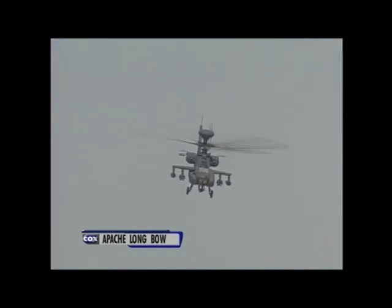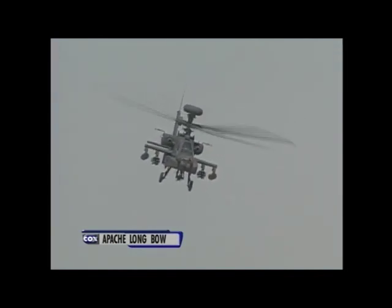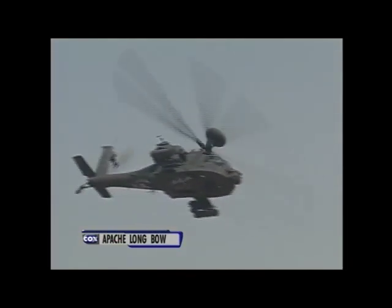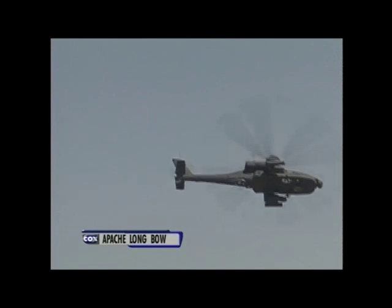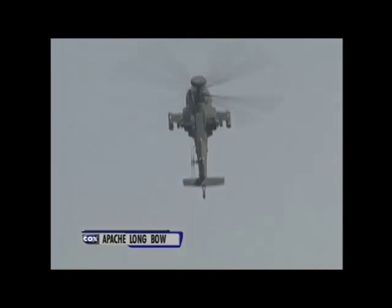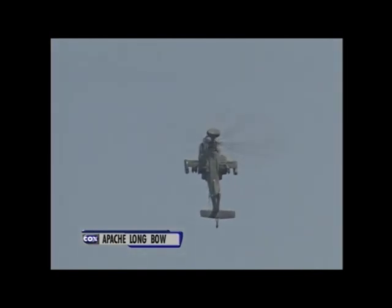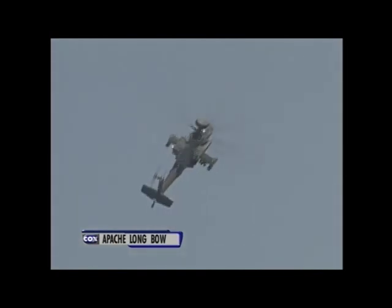Now, returning past show center, the pilot will execute a maneuver used to rapidly return to a target for additional engagements. The pilot will keep the nose-high attitude until the airspeed dissipates close to zero, then rapidly reverse direction and return for a high-speed pass across the show center, then execute a return-to-target maneuver once again.